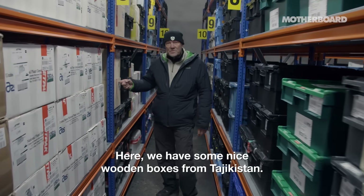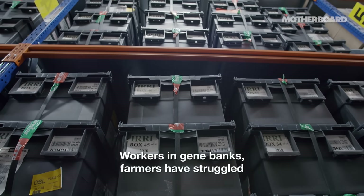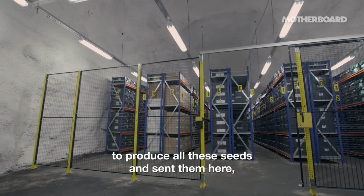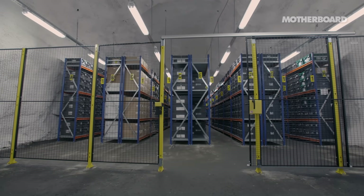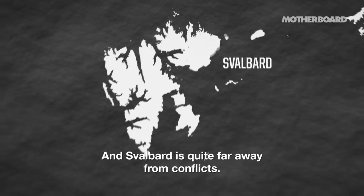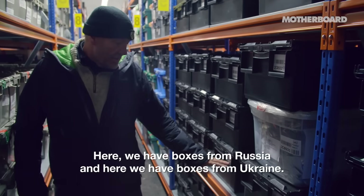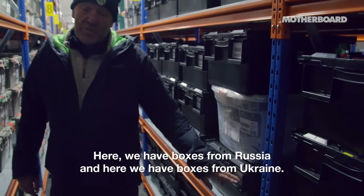Here we have some nice wooden boxes from Tajikistan. Workers in gene banks and farmers have struggled to produce all these seeds and send them here because they feel safe when they send the seeds here. Svalbard is a safe place — there is permafrost, so it stays frozen even if the artificial cooling fails. And Svalbard is quite far away from conflicts. Here we have boxes from Russia, and here we have boxes from Ukraine.